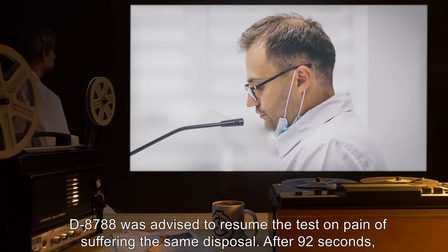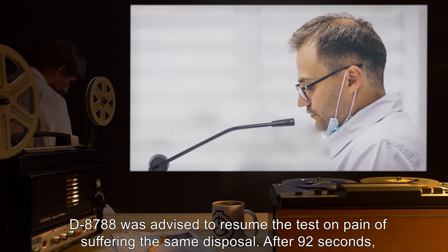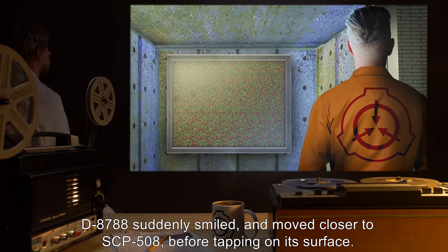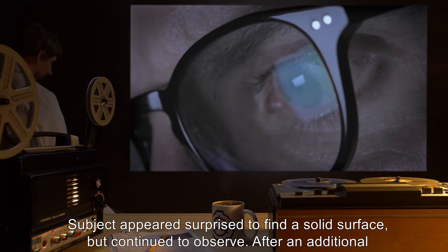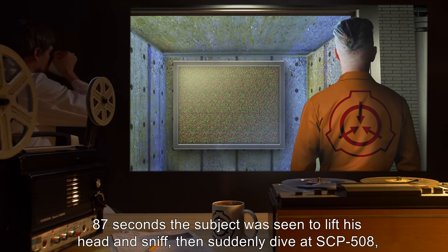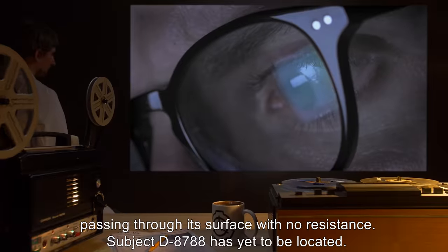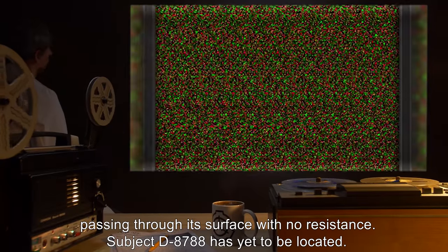D-8788 was advised to resume the test on pain of suffering the same disposal. After 92 seconds, D-8788 suddenly smiled and moved closer to SCP-508, before tapping on its surface. The subject appeared surprised to find a solid surface but continued to observe. After an additional 87 seconds, the subject was seen to lift his head and sniff, then suddenly dive at SCP-508, passing through its surface with no resistance. Subject D-8788 has yet to be located.